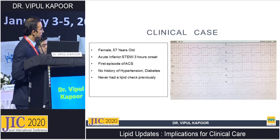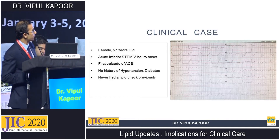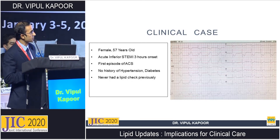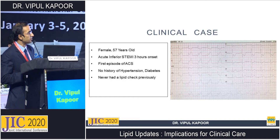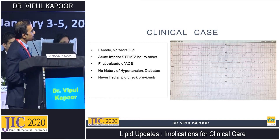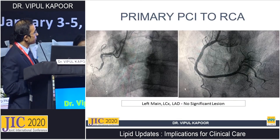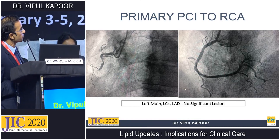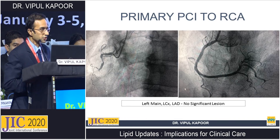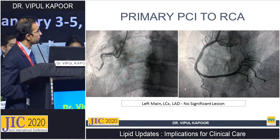Moving on to the cases. Our first case is a 57-year-old female presenting with acute inferior wall MI, three hours from onset, her first episode of ACS, no hypertension, no diabetes, and she had never had a lipid check. The ECG shows clear ST elevations in the inferior wall. Her angiogram shows the right coronary artery totally occluded, while the left main, circumflex, and LAD had no significant lesions.